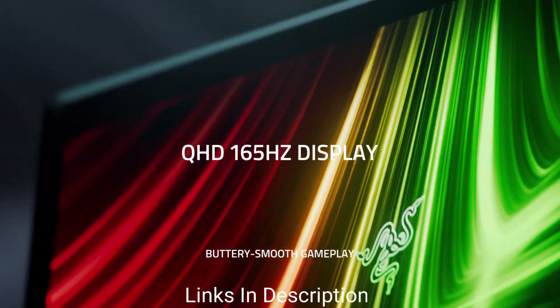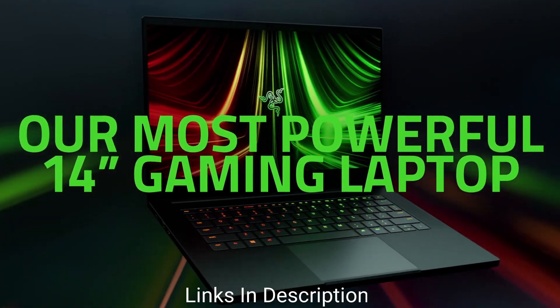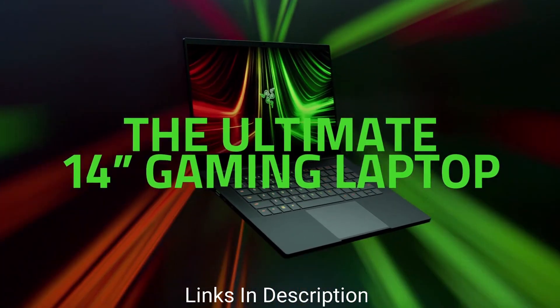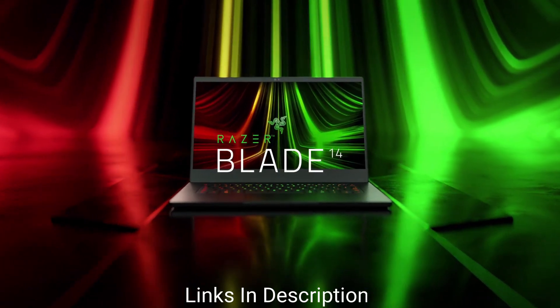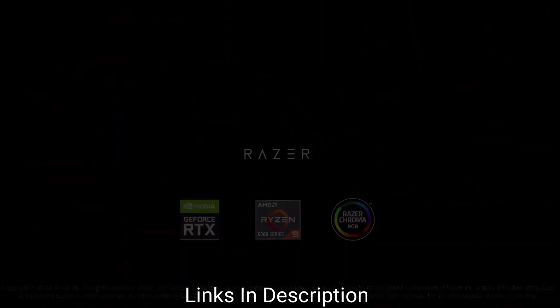For the display, you get two options: a 1440p resolution with a 165Hz refresh rate, or a 1080p resolution with a 144Hz refresh rate. If you want it purely for programming rather than gaming, we suggest going for the 1080p model — you will save some money.